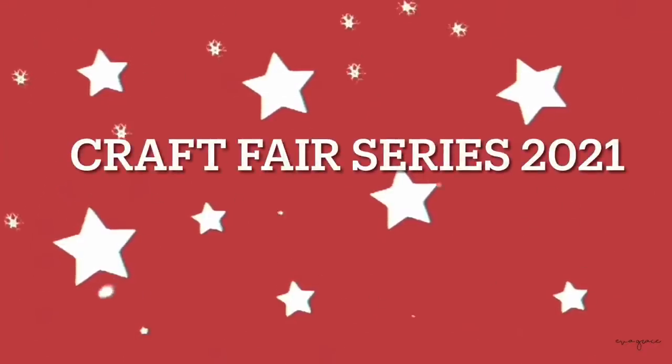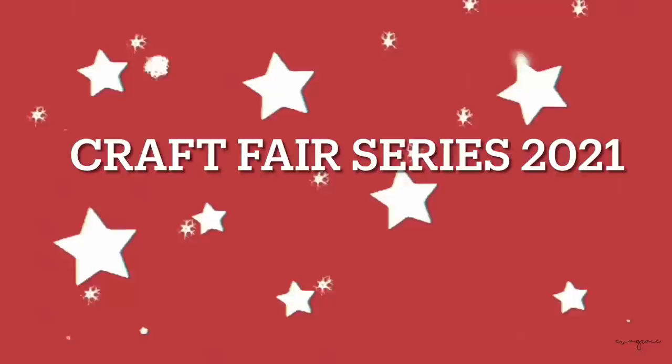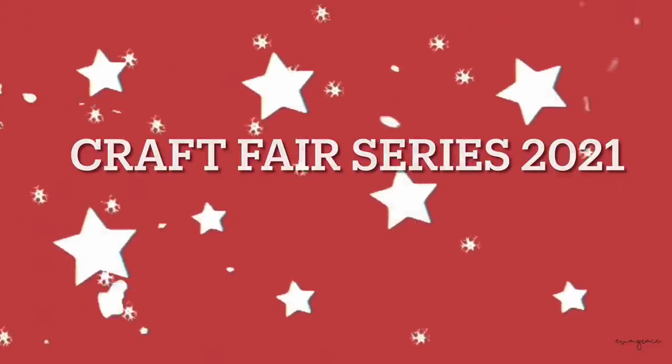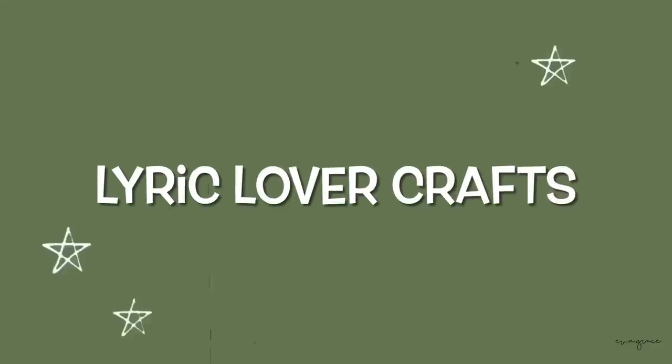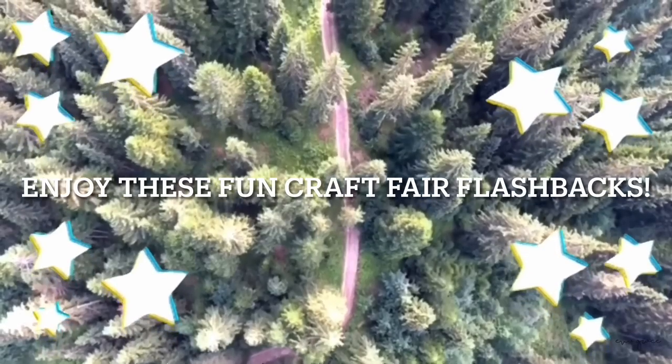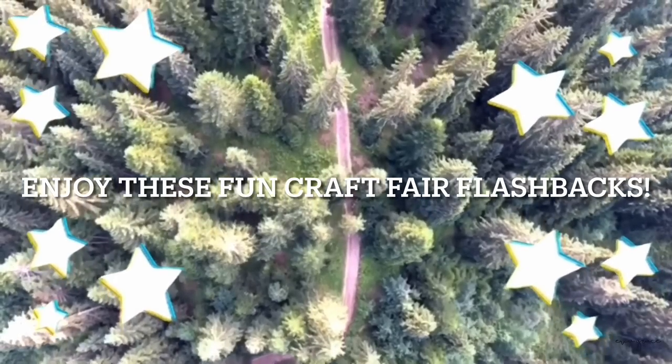Hi everybody, it's Amber. Welcome back to my channel. I am super excited because today kicks off the first day of my Christmas craft fair series. We weren't in any craft fairs last year and we were super sad about it, but we understood why. And this year we thought that they were also canceled, but we found out that we got into one in mid December and I could not be more excited.